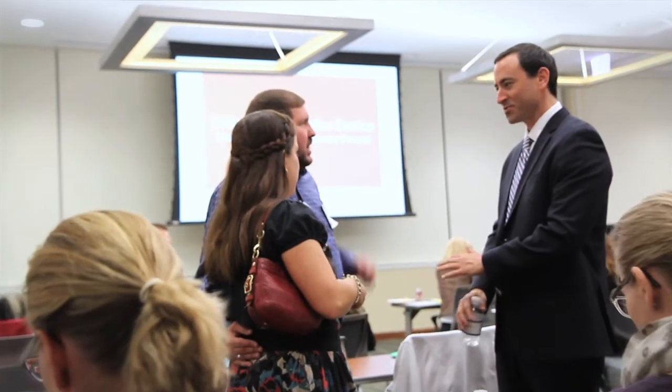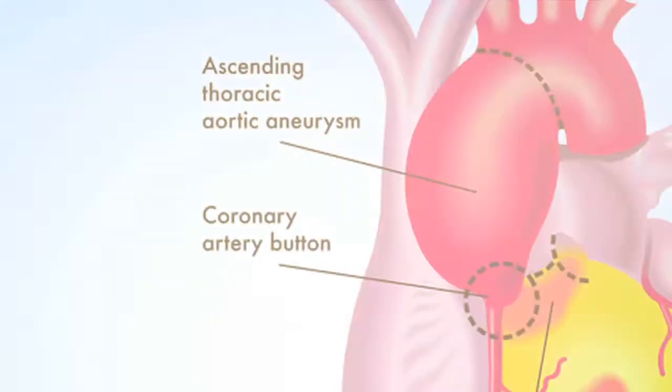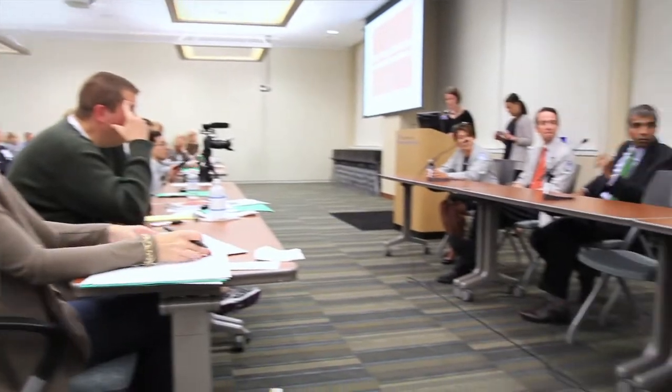There are two reasons bicuspid aortic valve patients would require surgery: one is for valvular problems — problems with their valve — or problems with their aorta, the actual wall around the blood vessel. Outcomes after surgery for bicuspid aortic valve are very favorable. Patients with bicuspid aortic valve should be monitored regularly and have timely surgery when indicated.